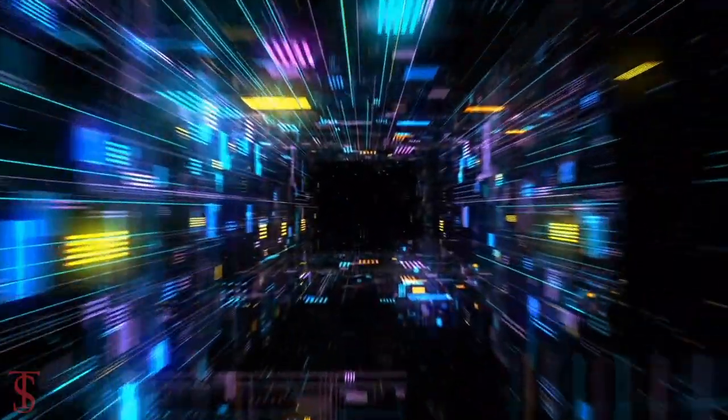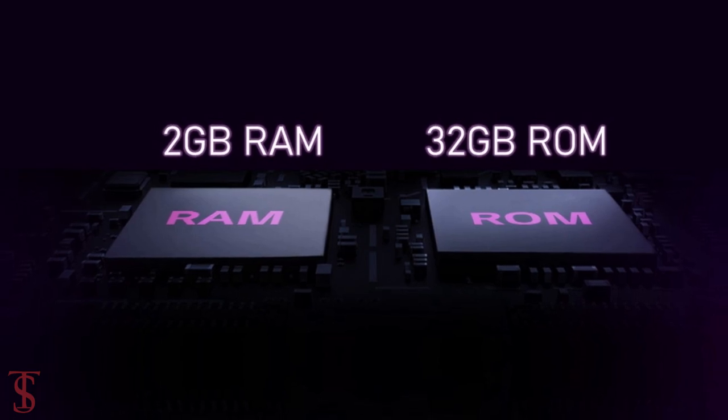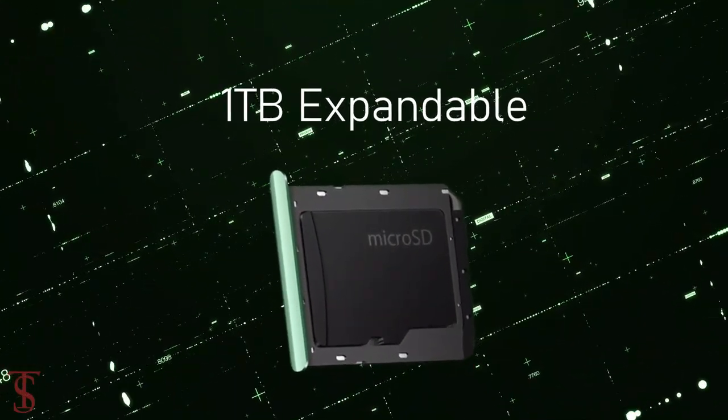As per the storage, the smartphone packs 2GB of RAM and 32GB of internal storage, which is further expandable up to 1TB via a microSD card slot.